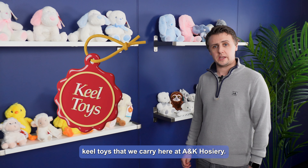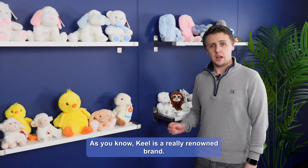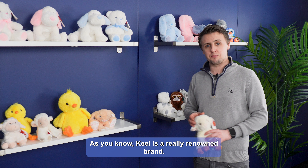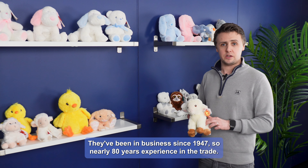Here's the collection of Keele toys that we carry here at ANK Hosiery. There are lovely different ranges available. As you know, Keele is a really renowned brand — they've been in business since 1947, so nearly 80 years of experience in the trade.